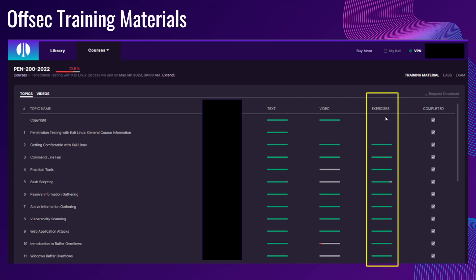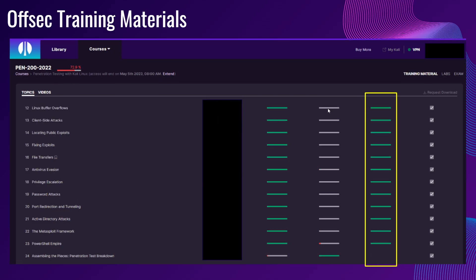The following column is exercises. For every exercise, you are supposed to get a flag and submit it. I actually completed all of the exercises for all 24 chapters.